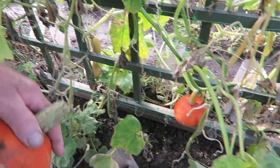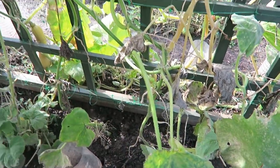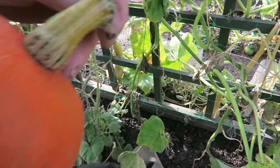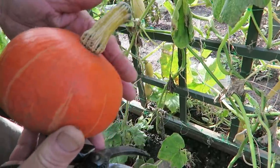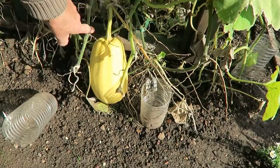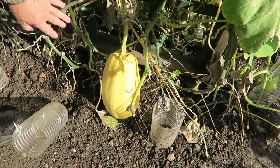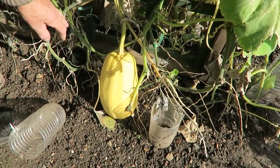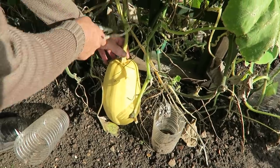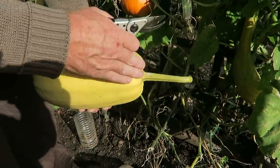That's a better one — see how the top's going nice and brown? That's when you know they're ready. But the weather's against us so I'm going to have to take some early. As you can see everything's dying back. We'll try and mature them in the greenhouse or the shed. I'll take it off — it's nicely on its way, should be all right. That one looks like a spaghetti squash actually.